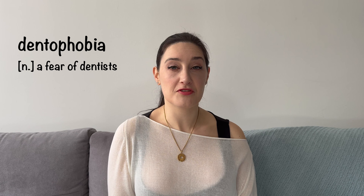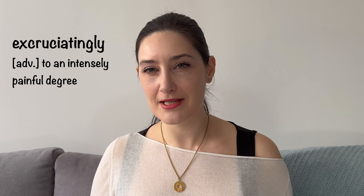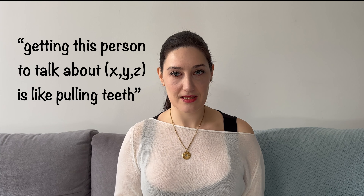Apologies in advance to any viewers who suffer from dentophobia, but this is a channel dedicated to grim subjects and applying them to the English language. Allegedly, the expression traces back to a time long before modern dentistry, when tooth extraction was both a difficult and excruciatingly painful process. This challenge was later applied to the task of extracting information from someone, more specifically, someone who was unwilling to open up and provide it. In these instances, they might say, getting them to talk about XYZ is like pulling teeth.